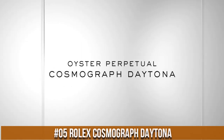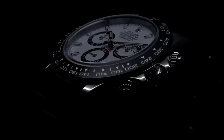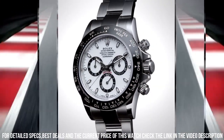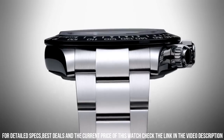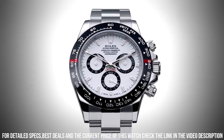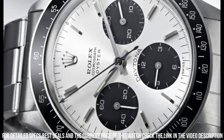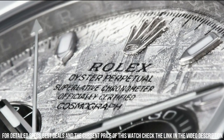Number 5: Rolex Cosmograph Daytona. Self-winding automatic movement, Rolex Caliber 4130, case diameter 40mm, polished stainless steel case and bracelet, scratch-resistant sapphire crystal protects the watch from scratches, white dial enhanced by luminous silvertone hands, 904L stainless steel case with stainless steel Rolex Oyster band, automatic movement, 100m / 330ft water-resistant, fixed bezel, solid case back.